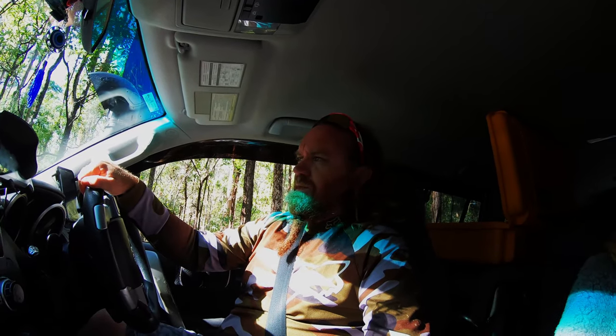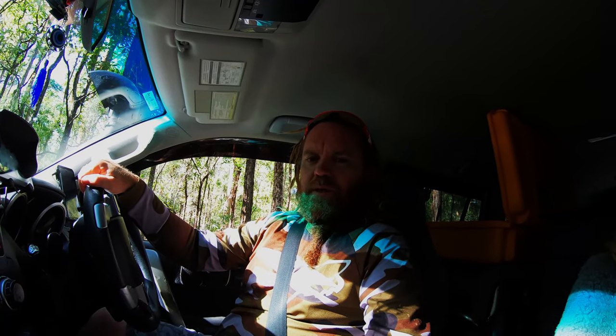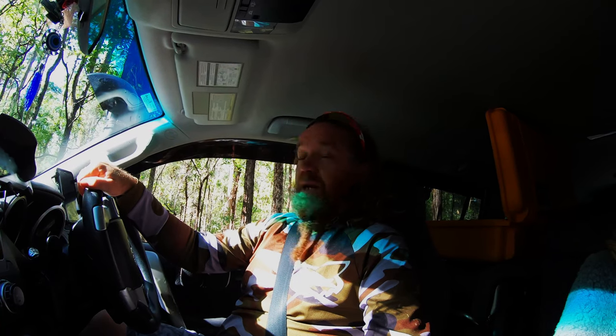Just wanted to do another in a short series of places to go around Brisbane that you may or may not have heard of. Today we're headed down to Daisy Hill Forest, so let's go check it out.